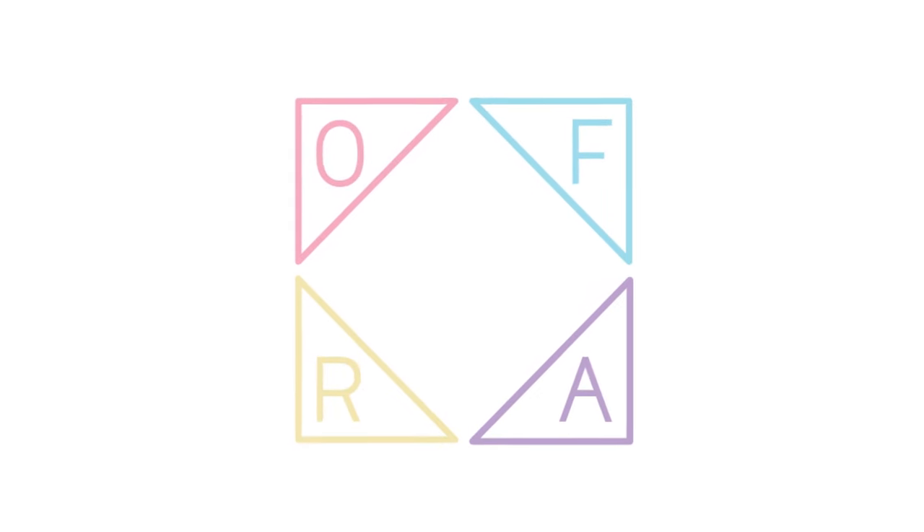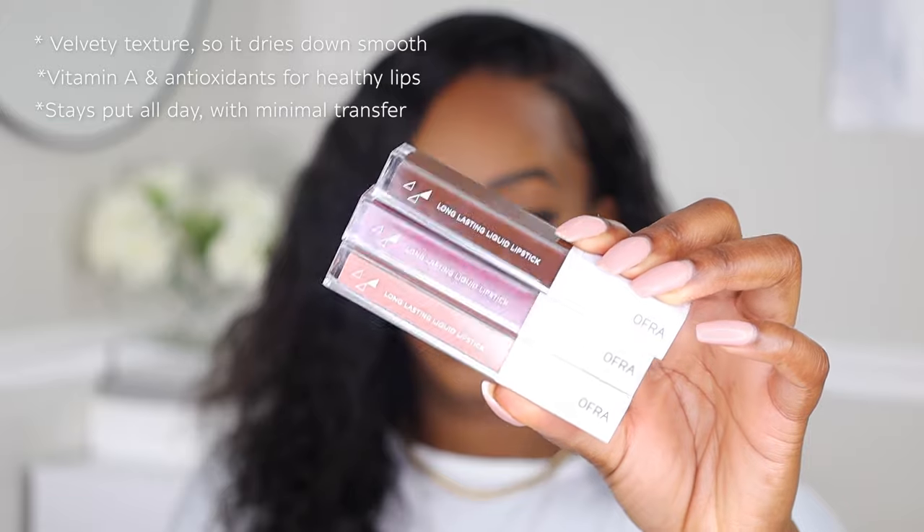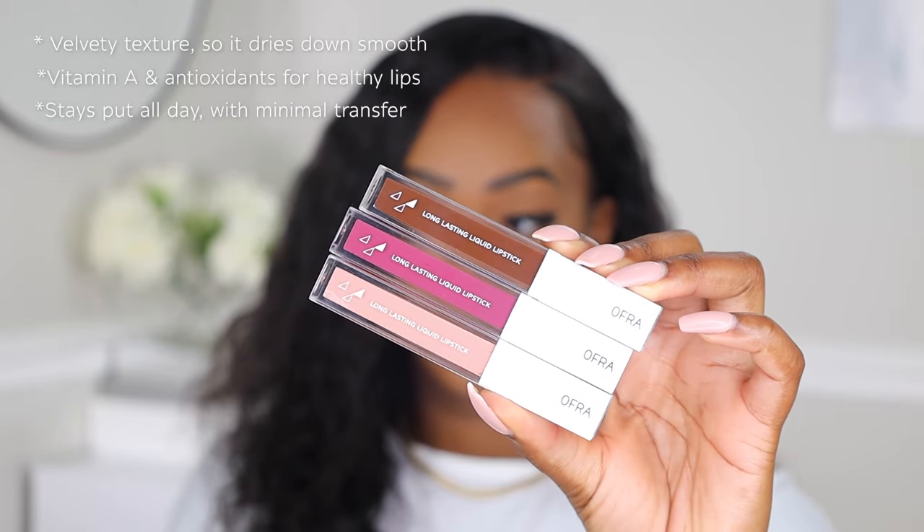Don't forget to hit subscribe on the Ofra YouTube channel for more videos like this. The first formula we are going to be hitting on is the long-lasting liquid lipstick. With the times we're living in right now, a liquid lipstick is a life saver because it doesn't smudge off — it dries down on the lips and it's there all day long.